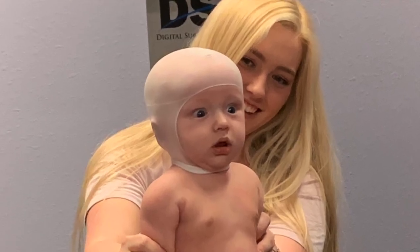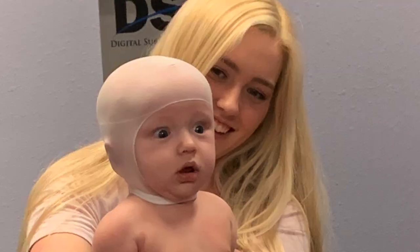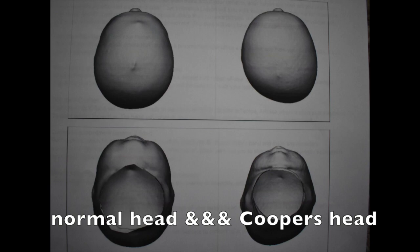I'm gonna insert some clips of the pictures they took of his head and some funny pictures of him getting the scans. I'm gonna show you guys what a normal baby's head is supposed to look like versus what his looks like. The condition is called plagiocephaly - it's where one side is flatter than the other, and it's making his ears a little bit misaligned.